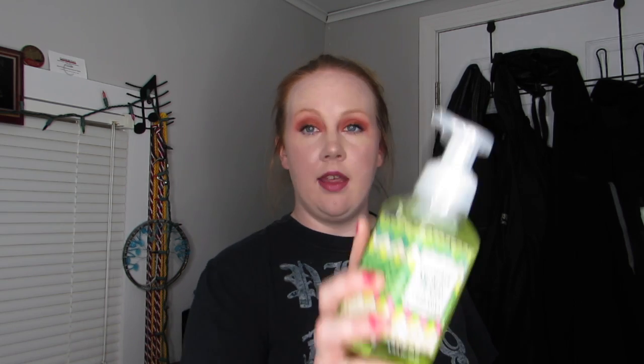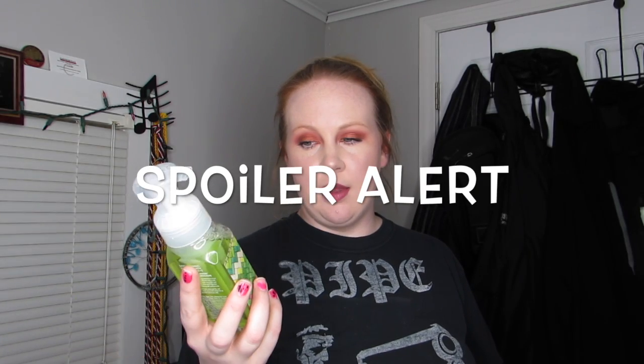I have a few things from Bath and Body Works. I picked up two hand soaps — one is Fiji, which will be for the house, and then I picked up a cucumber melon. I got the cucumber melon on a whim because my cousin Missy loves everything cucumber melon and it was literally the only one left. The other three things I got from Bath and Body Works are three shower gels: Bright Autumn Blooms, Fresh Gardenia, and Secret Wonderland. Definitely excited for all three of these.